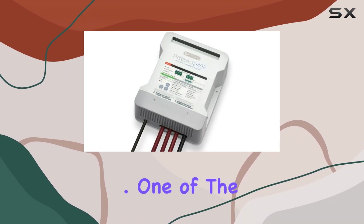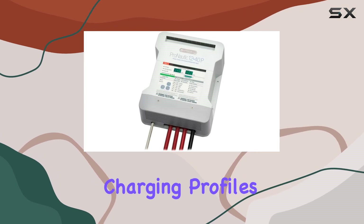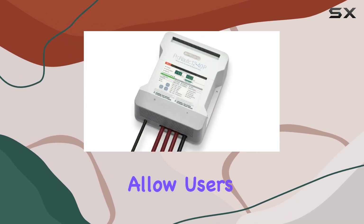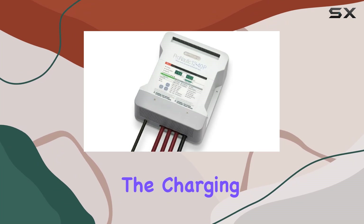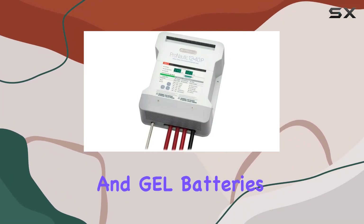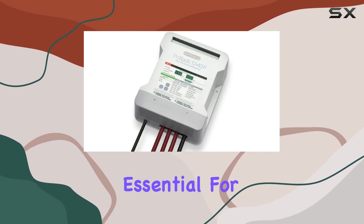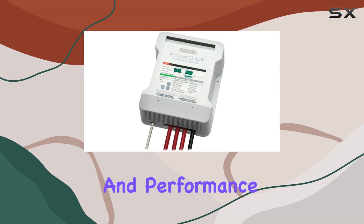One of the standout features of this charger is its 12 digitally controlled charging profiles. These profiles allow users to easily select and optimize the charging process for various battery types, including flooded, AGM, and GEL batteries. This customization is not only convenient but essential for maintaining the longevity and performance of your batteries.